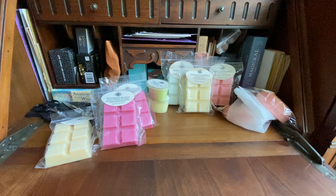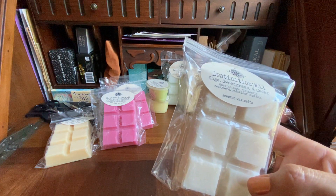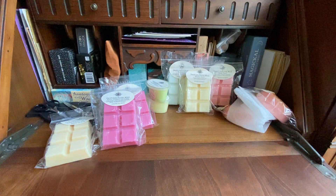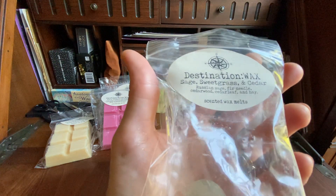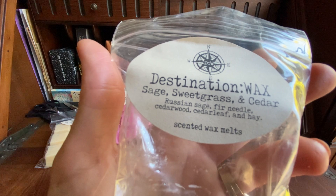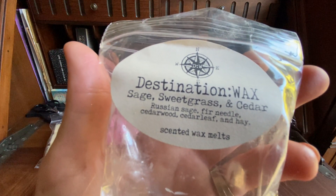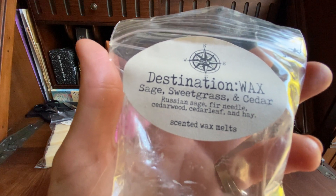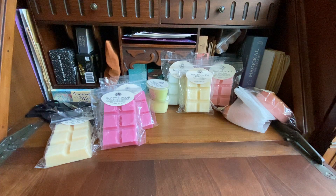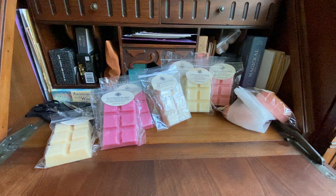I'm gonna try to keep going because I have a lot here. This one is Sweet Grass Sage and Cedar — Russian sage, fur needle, cedarwood, cedar leaf, and hay, poured in May. Wow, that is really like a true cedar, almost like a cedar essential oil. Then you smell that fur needle, and it's mixing really well so it's hard to detect individually, and barely the hay, but I can smell them all. This is really good and ready to go — perfect for fall into winter.